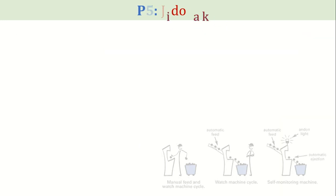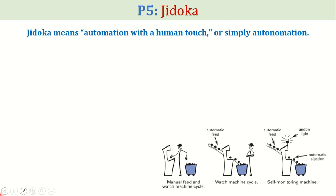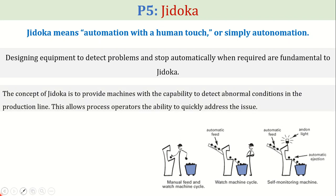Next, we have Jidoka as a pillar of the Toyota production system. Jidoka means automation with a human touch, or simply autonomation. Designing equipment to detect problems and stop automatically when required are fundamentals to Jidoka. The concept of Jidoka is to provide machines with the capability to detect abnormal conditions in the production line, allowing process operators the ability to quickly address the issue. In the following diagram, you can see how the process has improved from manual operation to fully automatic processing, thus allowing operators more flexibility to resolve problems.